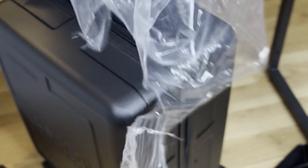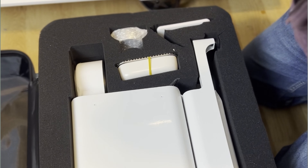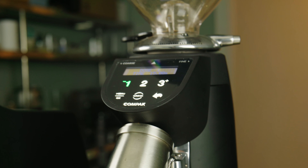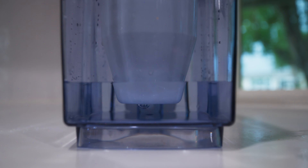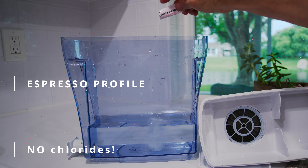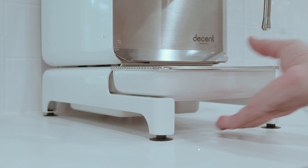I figured since the Decent came with its own suitcase, it must travel easily. Well, yes and no. The suitcase holds the espresso machine and many accessories fairly easily, but not the grinder or water filtration. I brought the Barata 270 because it's a little lighter and smaller. I used third wave water — I picked up some local coffee and local water, filtered it, mixed in a little third wave water, then poured the results into the water reservoir.